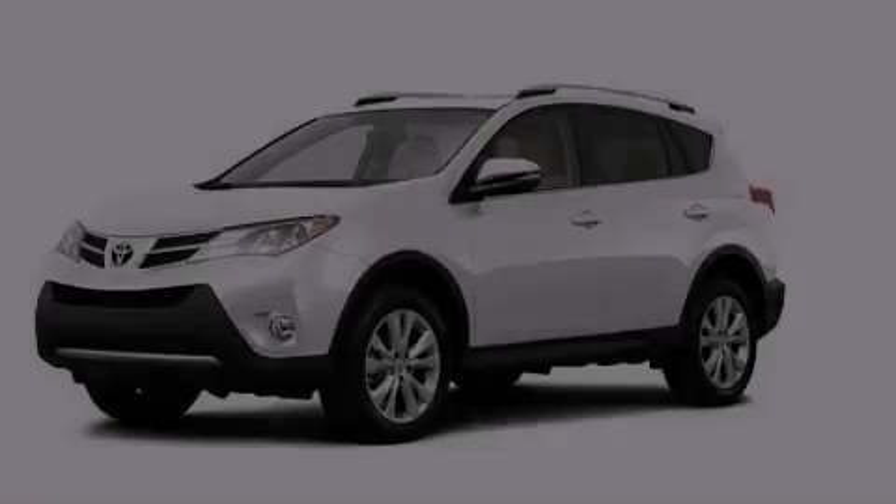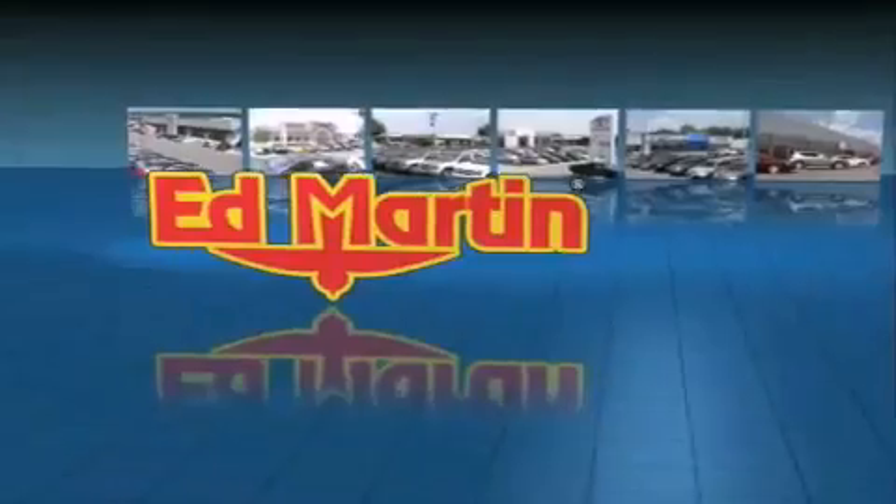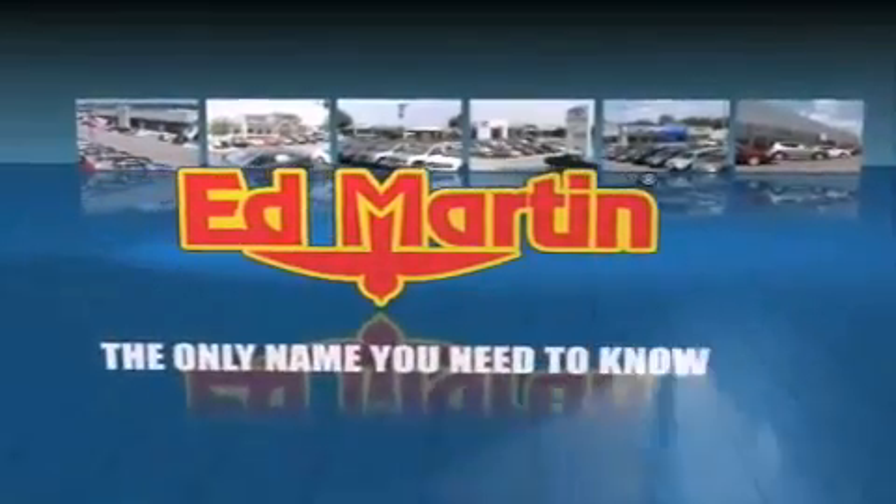Please call today to reserve this vehicle for a test drive. Ed Martin — the only name you need to know for all your transportation needs.